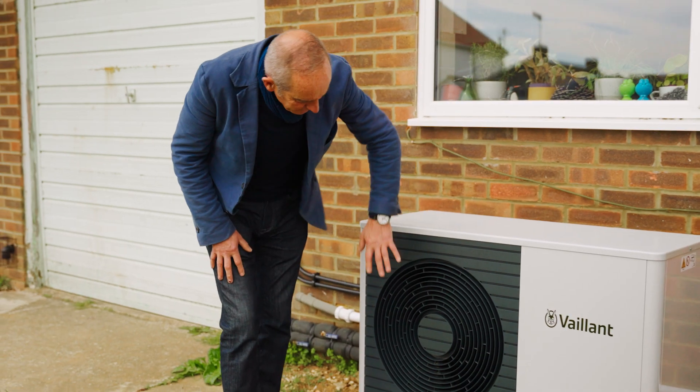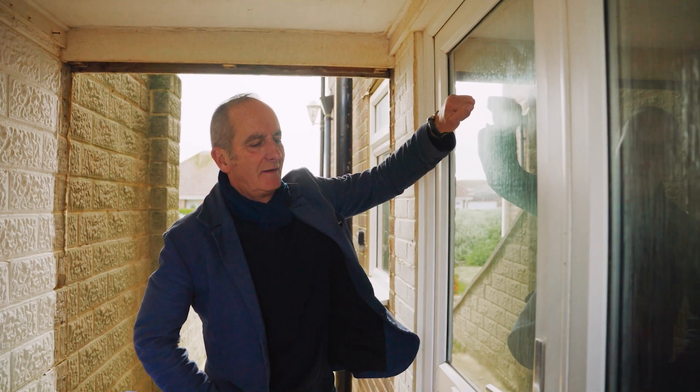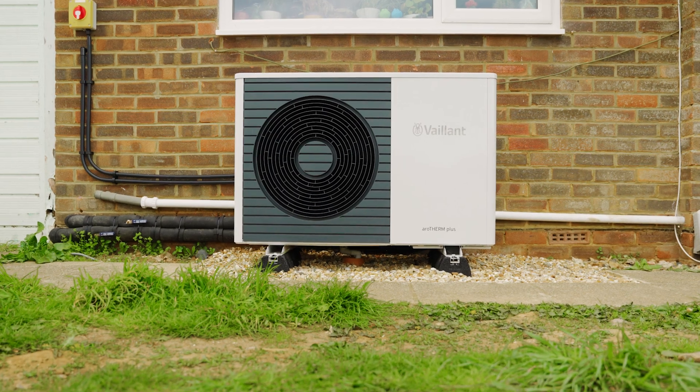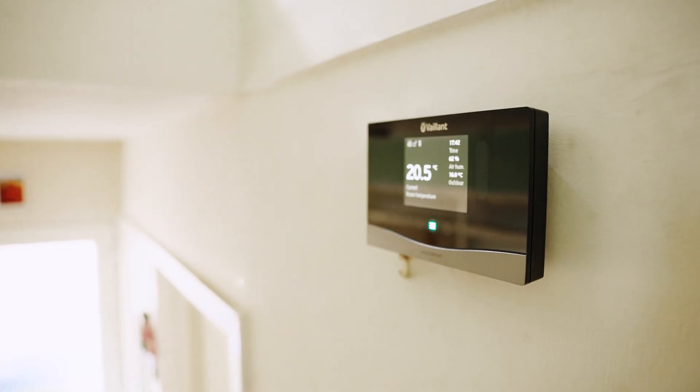It's completely silent. [Greets Luke] How long have you had your system in? The system's been in for about three, four months — not long, but it's been in during the winter months.